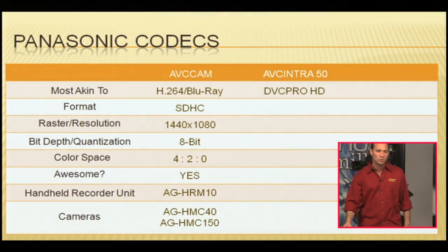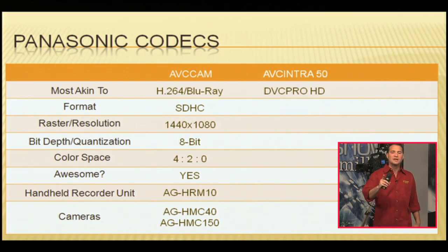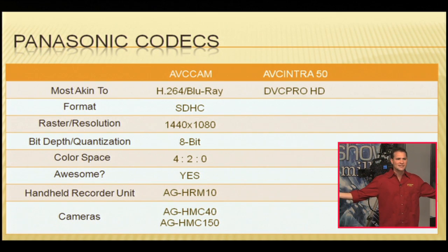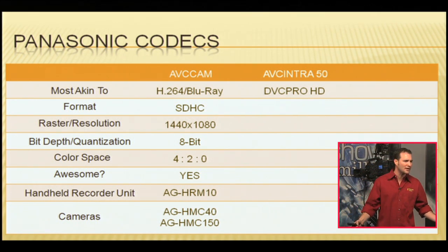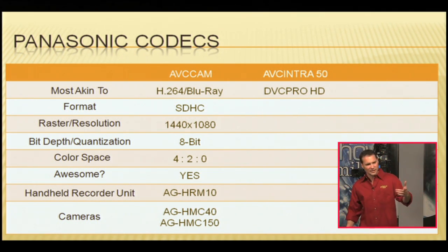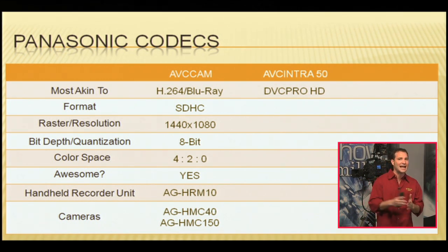We've got two flavors of AVC Intra: AVC Intra 50 and AVC Intra 100. AVC Intra is most akin to the DVC Pro HD format. You might ask why, since DVC Pro HD is 100 megabits per second and AVC Intra 50 is only 50 megabits per second. Well, DVC Pro HD is already about 10 to 12 years old. The algorithms scientists developed back then have been far surpassed. Now we've got algorithms that put roughly the same quality into half the space.